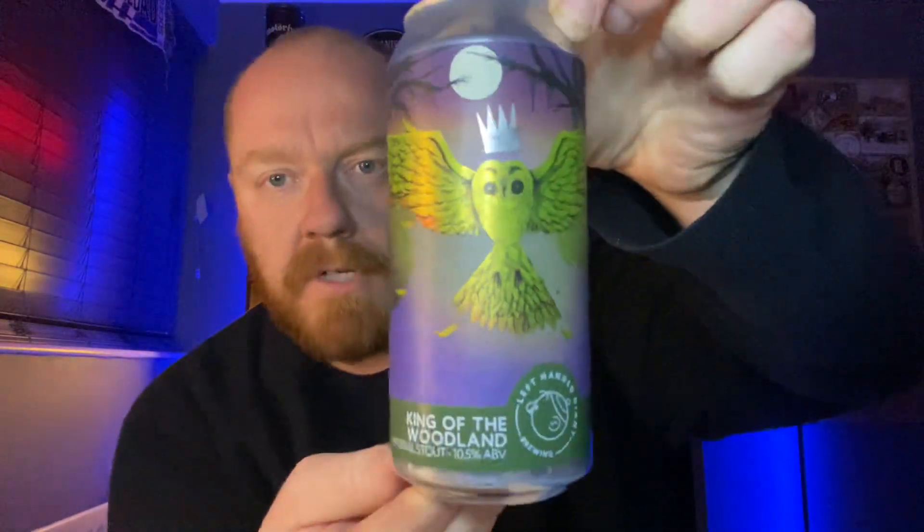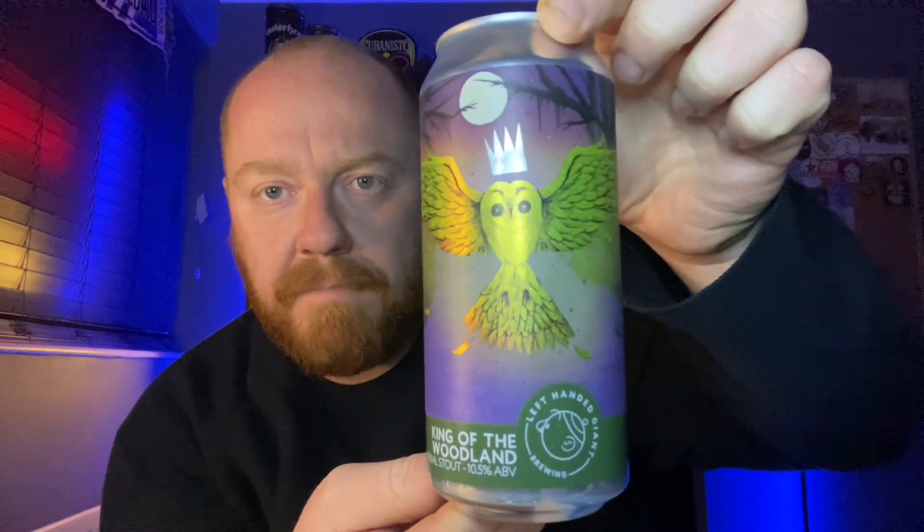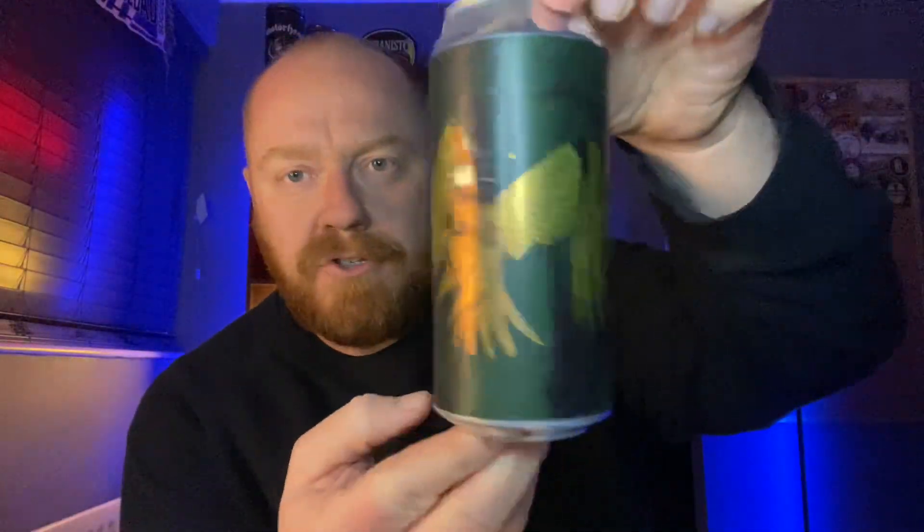Hello and welcome back to another one of Paul's beer reviews. Big beer time — potential beer of the year contender, and I haven't even opened the can yet. We're going to Bristol for this one, to Left-Handed Giant, and we're going to have this year's version of King of the Woodland, their imperial stout coming in at 10.5% ABV.